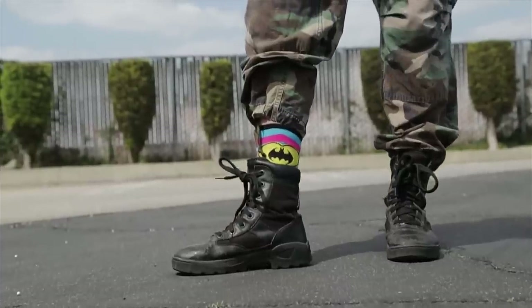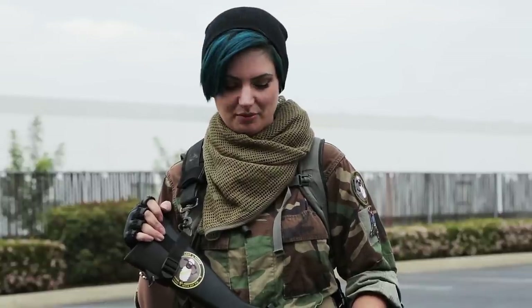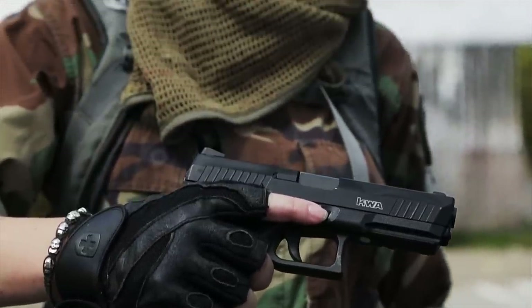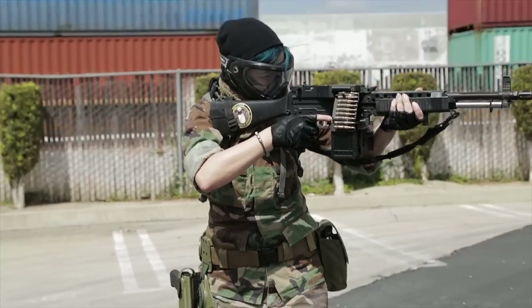I'm wearing combat boots I bought at Big Five — they're so old I don't even remember what brand they are. I think I bought these about seven years ago when I started airsofting. They're really comfortable and broken in, so they work really well for me. I'm Lady Lynn — thanks for watching my Tactical Gear Heads, and I'll see you on the battlefield.